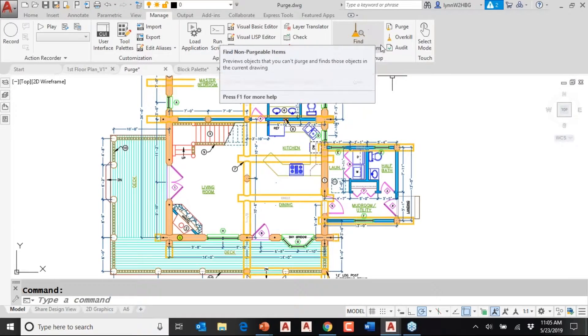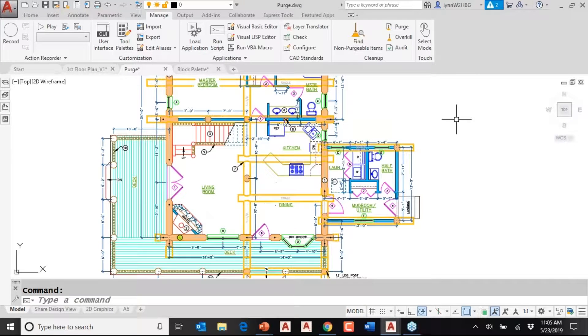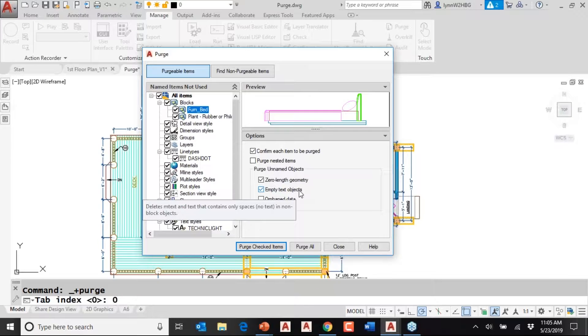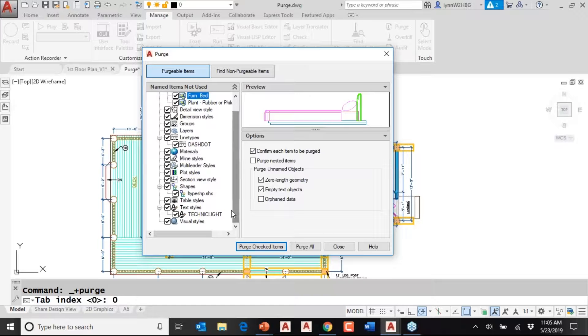Here you will see Purge and Find Non-Purgeable Items — these are actually executing the same command. I'm going to go ahead and click on Purge. When you select objects, it gives you a nice big preview. You'll also see that zero length geometry and empty text objects used to be combined together, but now you can decide which one you want. As you go through here, you have a nice visual of objects that you can purge.